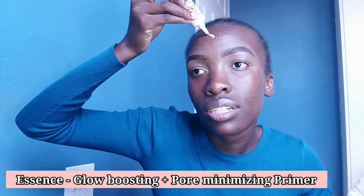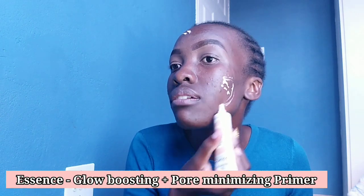I just finished doing my eyebrows and I look a bit crazy because I have eyebrows and nothing else going on, but we're gonna fix that. Right now I'm gonna put on my primer and then set that in place. I'm using the Glow Boosting Plus Pore Minimizing Primer from Essence.